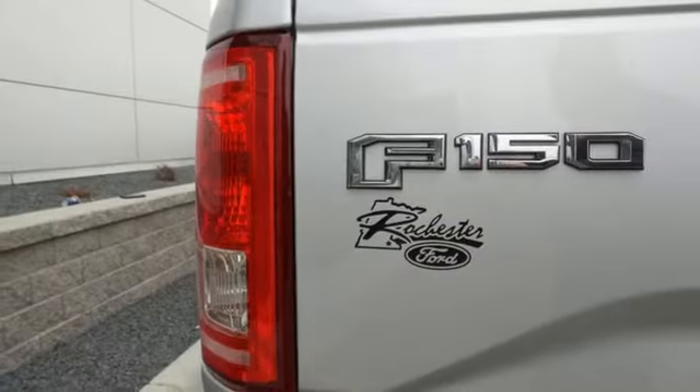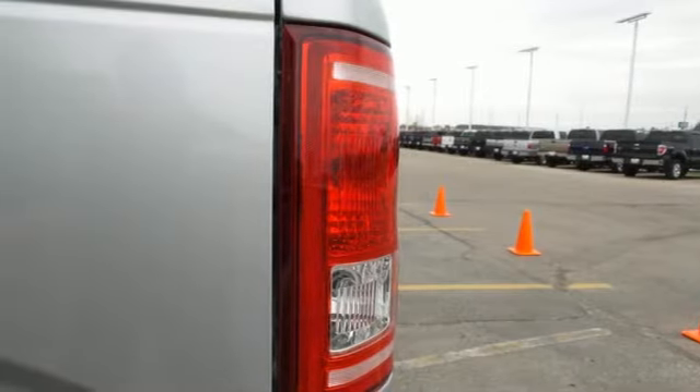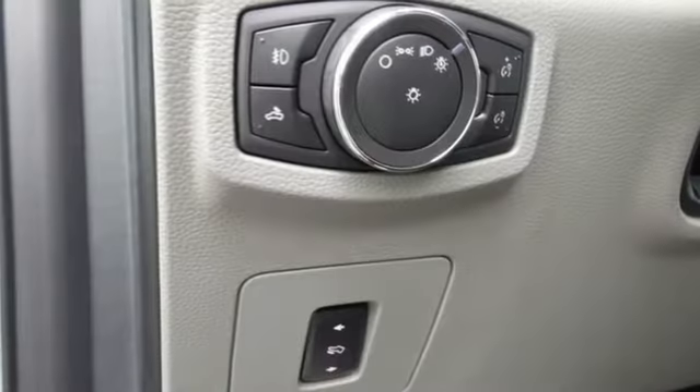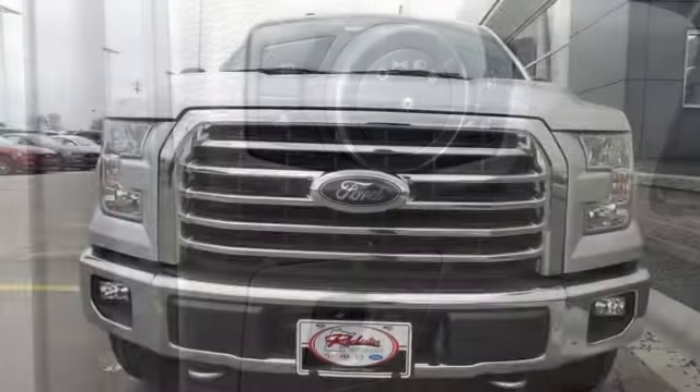It has an impressive engine, ample cargo space and storage, plus responsive handling and braking. It's no wonder there's so many F-150s on the road. Work smarter than ever before with this F-150.